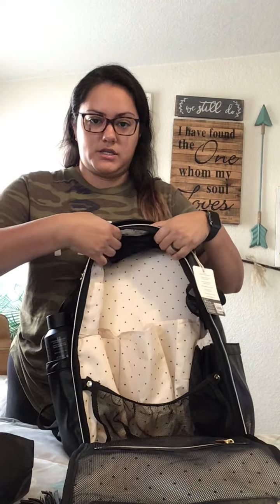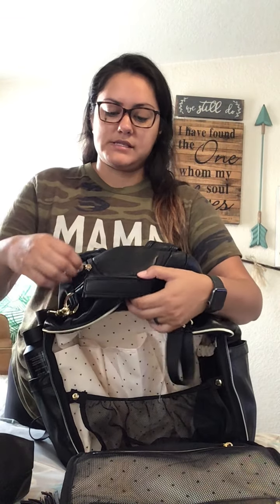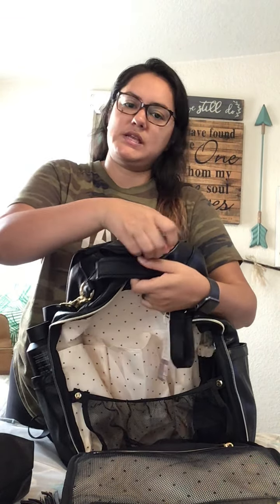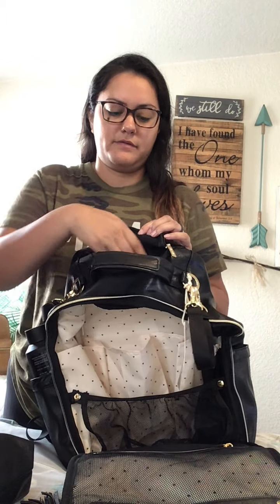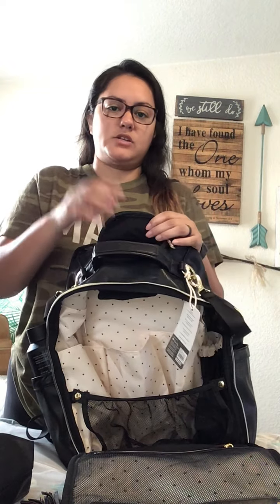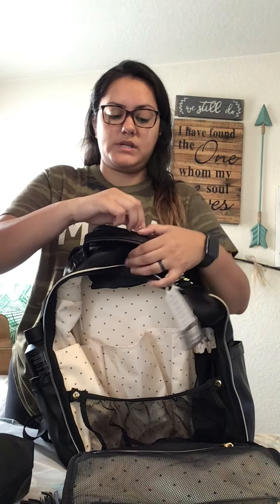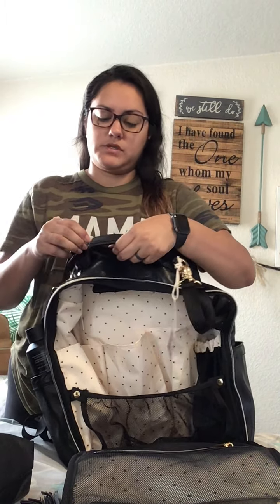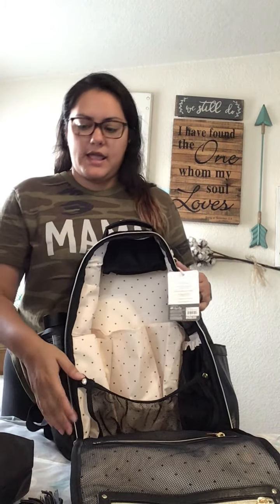I forgot to show you guys, but this thing hanging right here is another pocket. On the top of the Boss Bags — this is on the other bag as well — it has this little zipper pocket, which I really like. It has a felt-lined little pocket, and that's good for glasses or pacifiers or whatever you want to stick in there, but it's nice and soft so it's not going to scratch anything. I really like that.